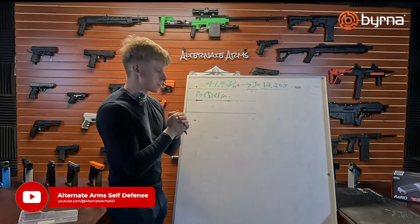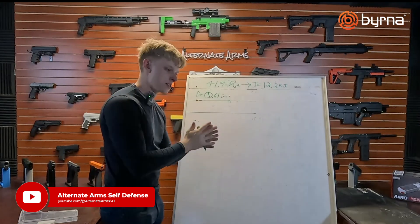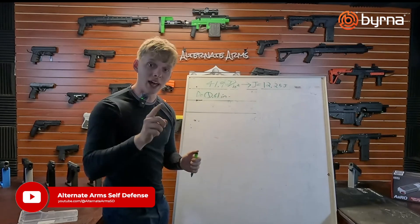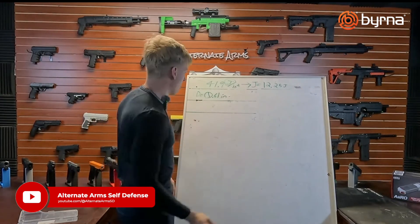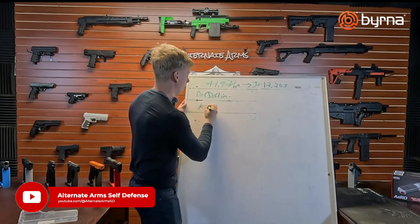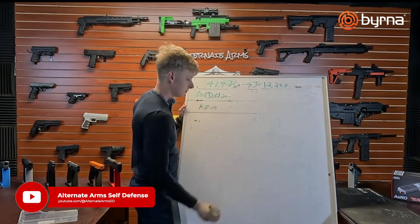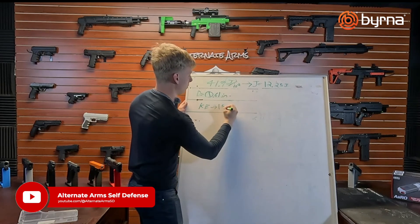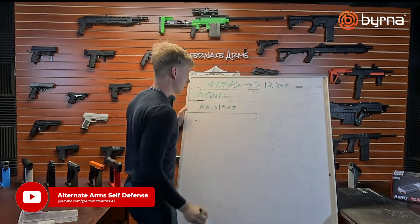One of the claims on the website is that it has the exact same impact per square inch as the LE. Now I'm going to put you on the spot — what is the kinetic energy output of the Beretta LE? It's on average about 15.5 joules. Okay, let's go with that: 15.5 joules.